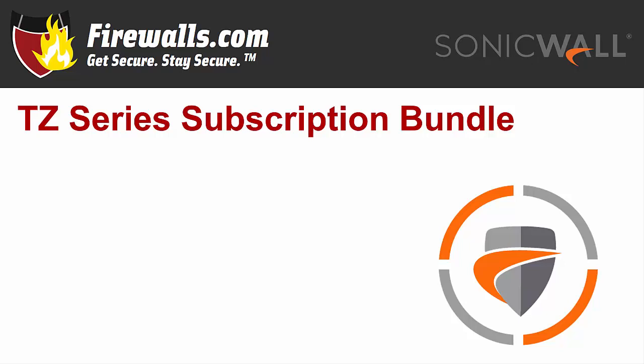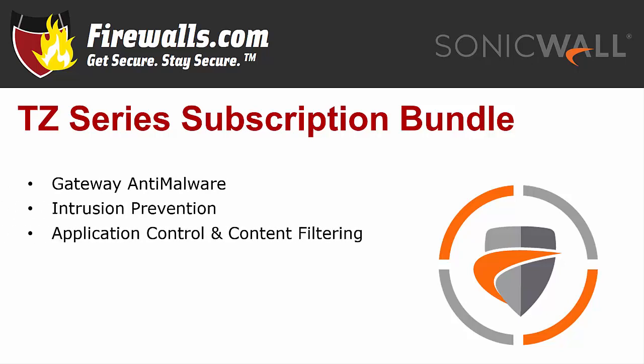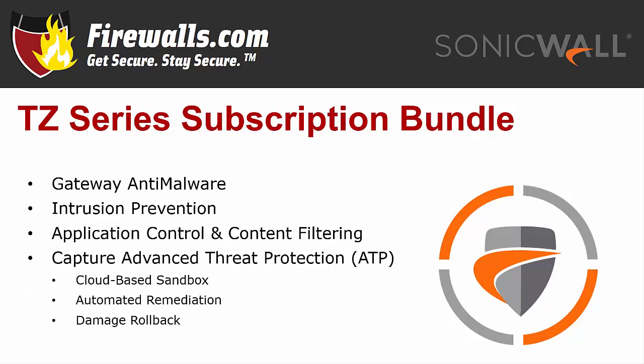The Soho 250 and TZ 350 can be purchased as appliances only. But to fully benefit from their capabilities as integrated security solutions, you'll want to bundle them with SonicWall security services and network protection subscriptions. Services include gateway anti-malware, intrusion prevention and application control, content filtering, and even Capture Advanced Threat Protection, or ATP.